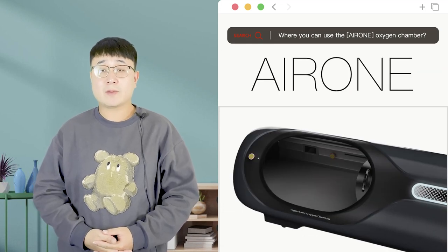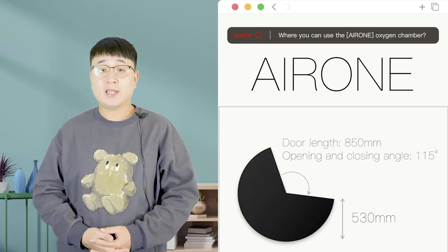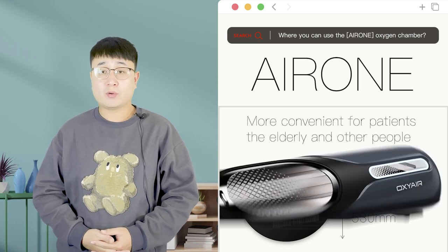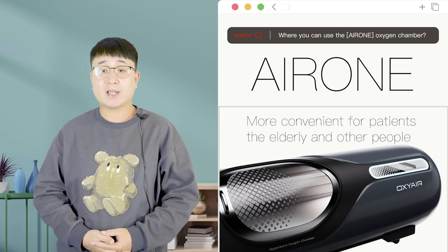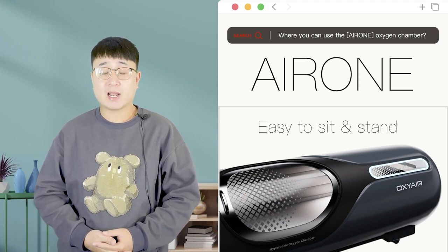Oxy-A's new deluxe hyperbaric chambers have a more ergonomic design with a larger opening angle. Whether in medical institutions, sports rehabilitation centres, or home use, they are very suitable. It can be more convenient for patients, the elderly, and other people with limited mobility to enter and exit. Easy to access and stand.